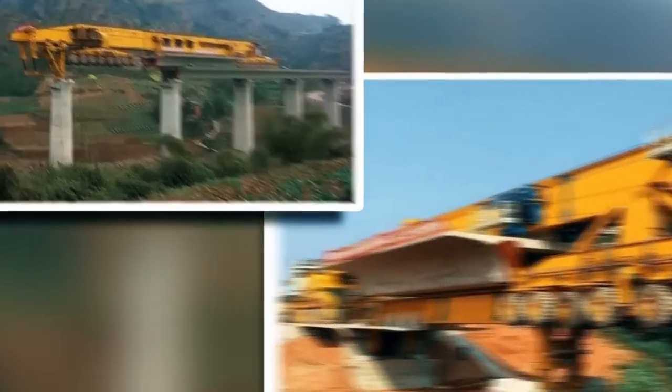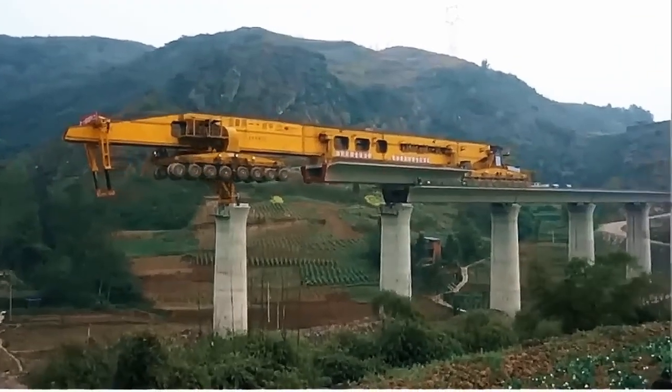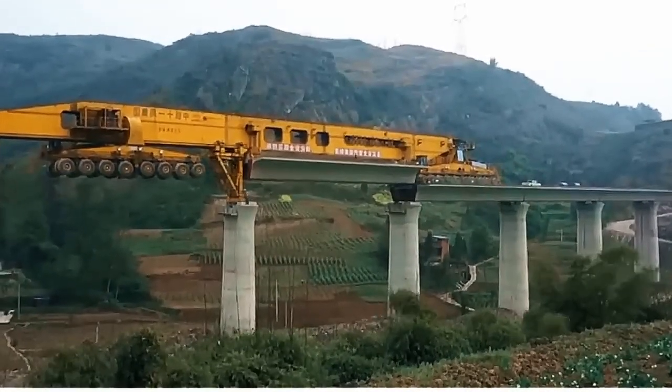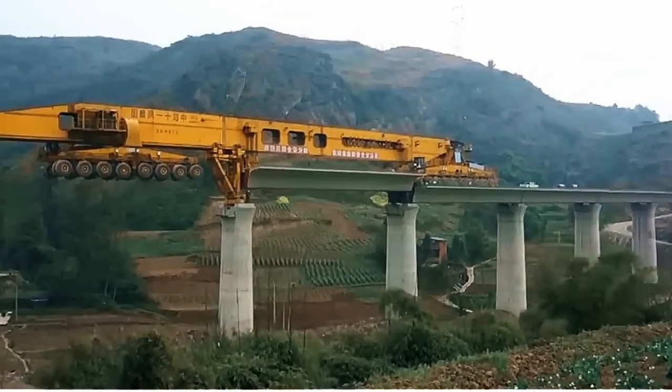It moves at a speed of 8 kilometres per hour without a load and at a speed of 5 kilometres per hour with a load. It looks strange but is easy to manoeuvre, especially compared to other heavy construction machines.